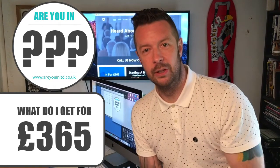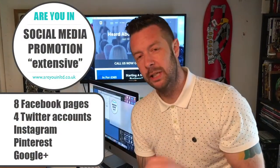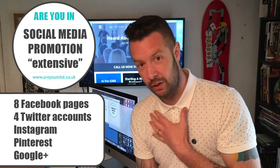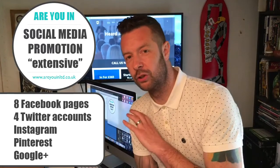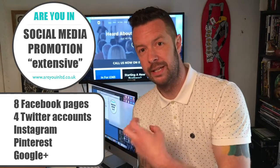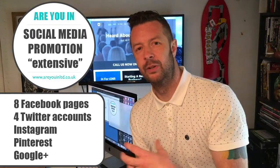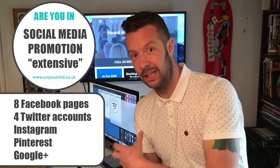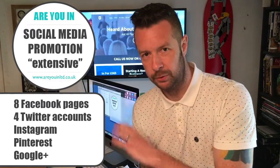The first item on the list is extensive daily social media promotion. We run eight Facebook pages, four Twitter accounts, our Instagram account, Pinterest, Google Plus, and a YouTube channel — and you feature across all of that every single day. Whether that's pictures or images sent by yourself, images we've taken at your shop or place of work, edited and branded, we'll add your logo and phone number.